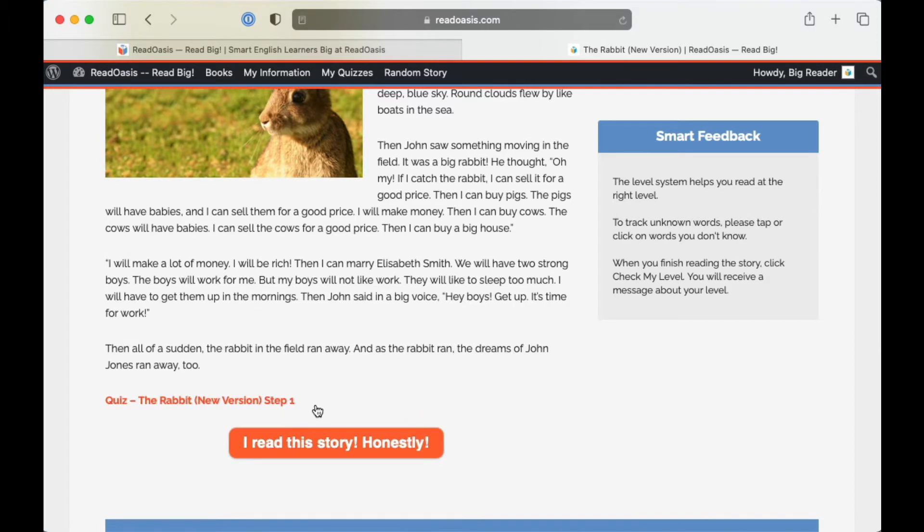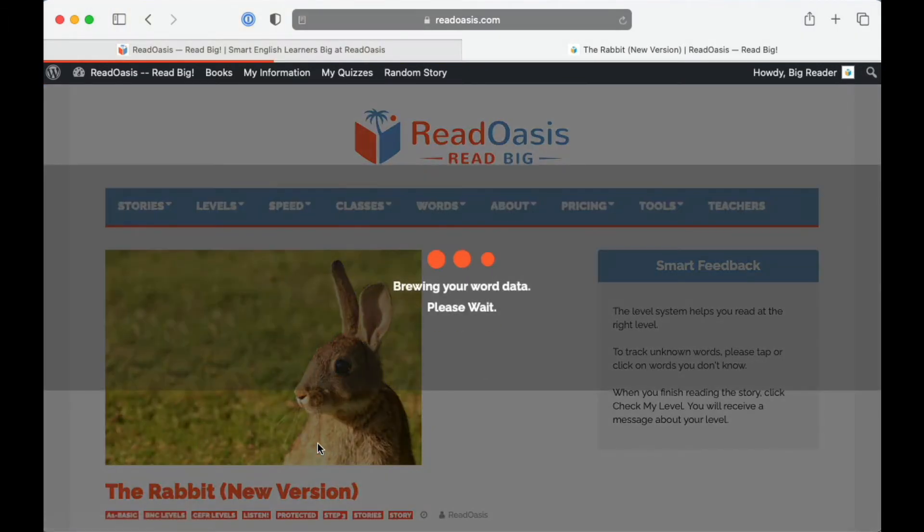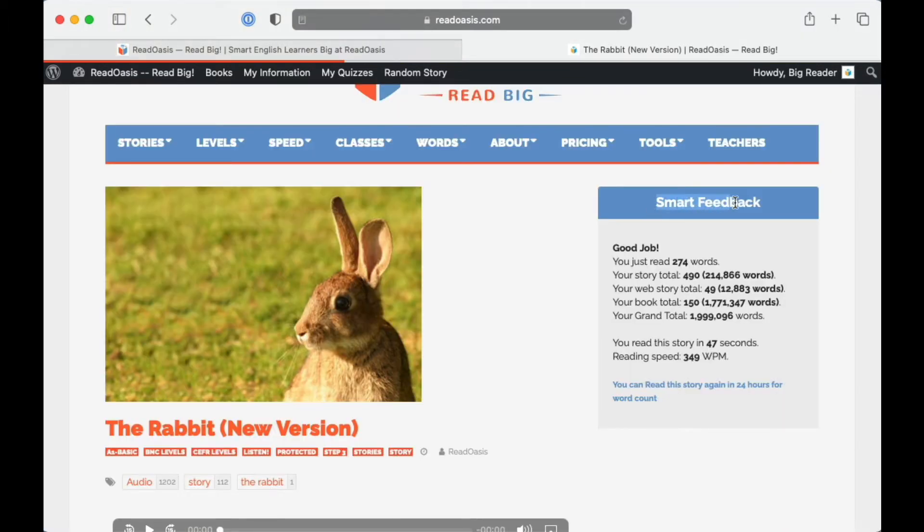When you finish, click 'I read this story honestly.' See the smart feedback window. Under 'Good Job,' you can see you just read 274 words, and below that, you can see you read this story in 47 seconds. And your reading speed was 349 words per minute.